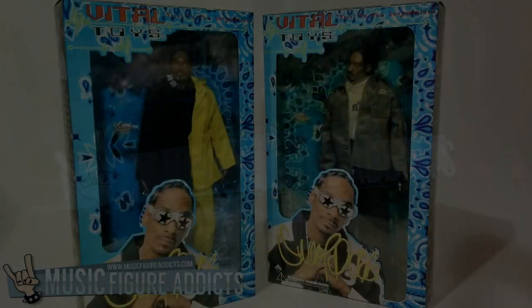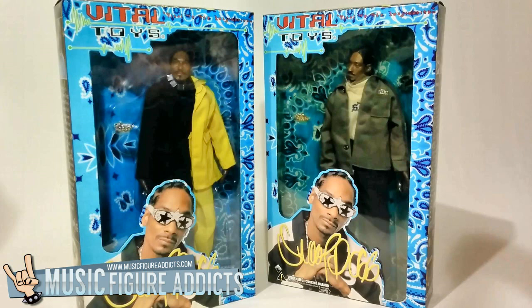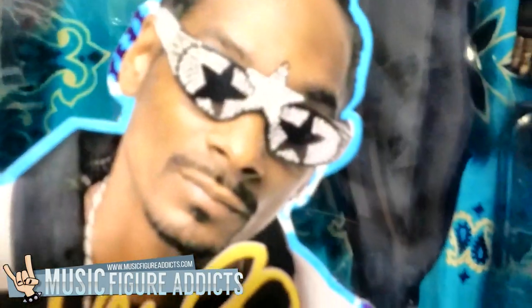Here we have Snoop Doggy Dogg, released by Vital Toys in 2002 in all of his 12 inches of OG glory. There are three figures released, each wearing a different outfit. Today, we'll be taking a closer look at two of these releases. First, we have to address the incredible artwork on the box.